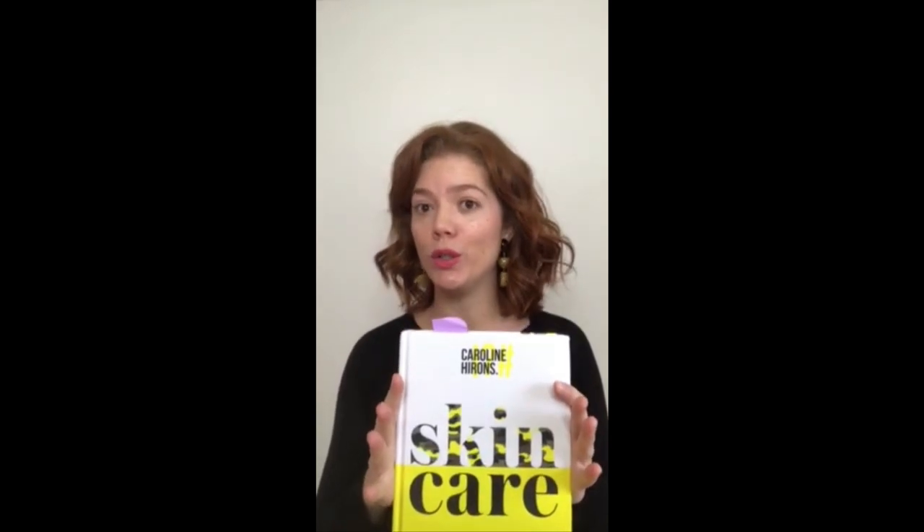Hi everybody, Jelaine Mertens from Beauty by Code. I am reading Caroline Sheeran's book and I wanted to share with you from the book the six differences between darker and lighter skin tones.